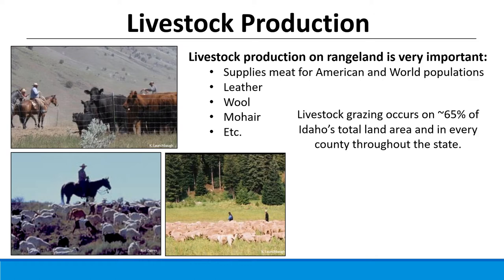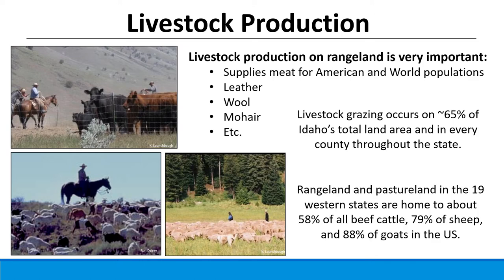In Idaho there are about 2.35 million head of cattle and calves as of January 1, 2017. To put that in perspective, Oregon has 1.32 million and Washington 1.15 million — so Idaho has about as many cattle as both combined. Large producers like Texas have about 12 million cattle, and Nebraska about 6.5 million. Rangelands and pasture lands throughout the west are home to about 58 percent of all beef cattle in the U.S., 79 percent of sheep, and about 88 percent of goats.